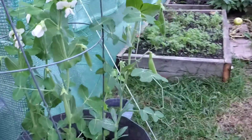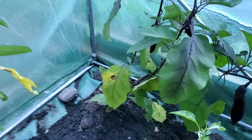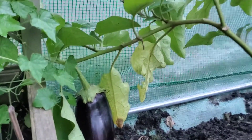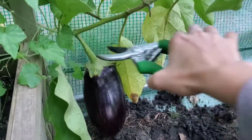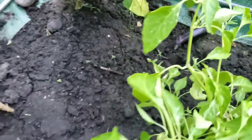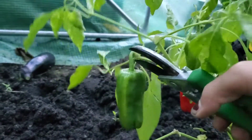Oh, these peas. Those look just about ready. Got a bunch of stuff growing. I've got a few more eggplants going. This guy is pretty big, definitely ready. This little guy here. And some nice peppers too. Get those.